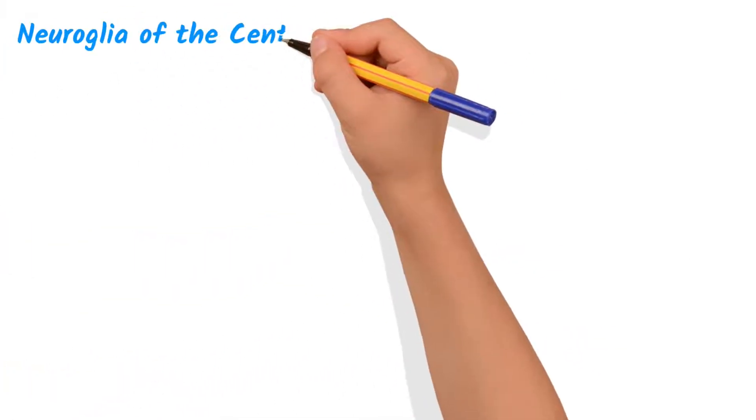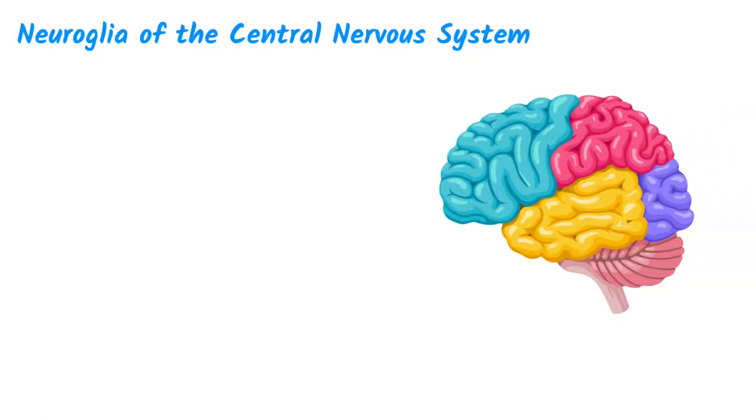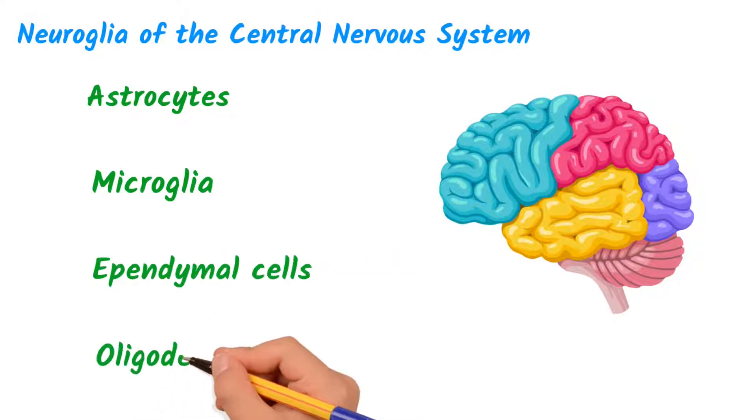We'll start with the Neuroglia of the central nervous system. There are four different Neuroglia in the CNS: Astrocytes, Microglia, Ependymal cells, and Oligodendrocytes.